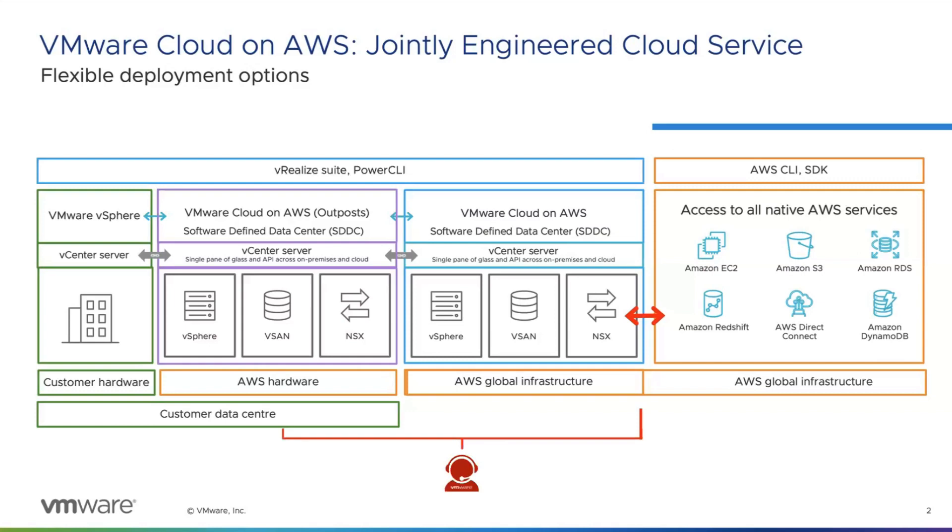A key thing to think about as well is that this is all managed by VMware for you. So it's a fully managed service operated by VMware and co-engineered by VMware and AWS. In this diagram, the green block is the customer's on-premises data center, and the VMware Cloud on AWS Outpost is also sitting in their own customer data center.